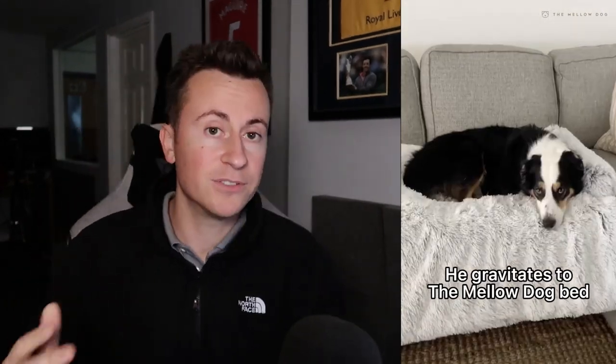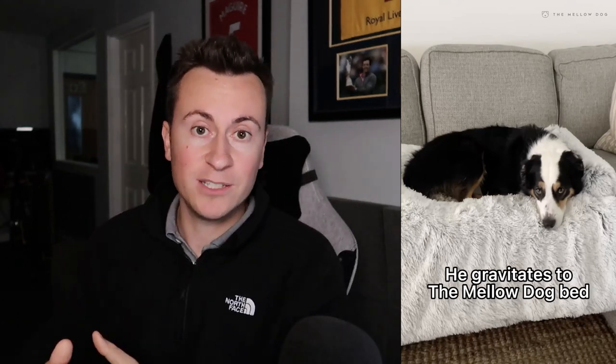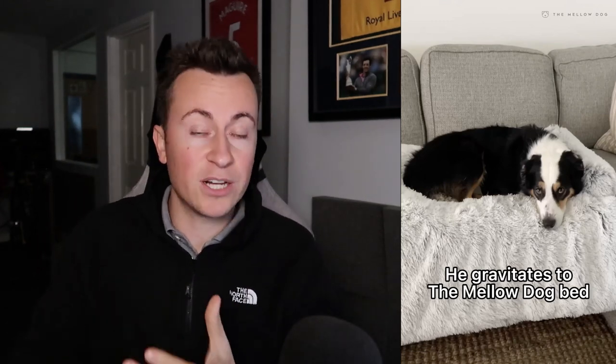Right in the opening, she highlights two main benefits: the product protects your sofa, which is especially relevant coming into the wetter winter months in the UK, and it's easy to clean — you can just machine wash it rather than steam cleaning an entire couch. These are real pain points for dog owners, and addressing them directly in the creative is very effective.